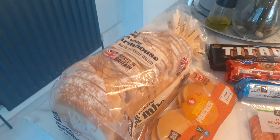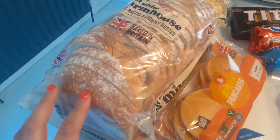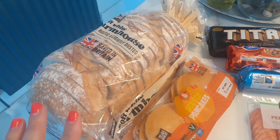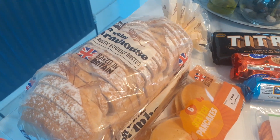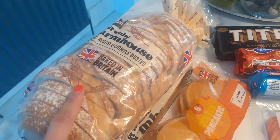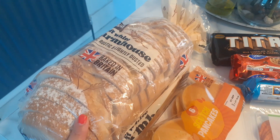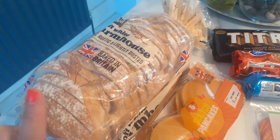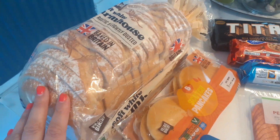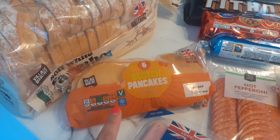I got this farmhouse loaf again, it's 69 pence. I did get the sandwich thins last week and for some reason they seemed very chewy — I didn't like them at all. So instead of having two slices at 99 calories, I'll just have one for breakfast. I'll pop it in the freezer and get a slice out when I need it.